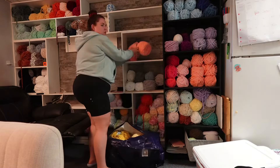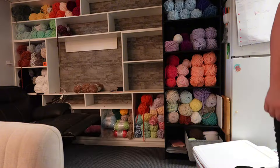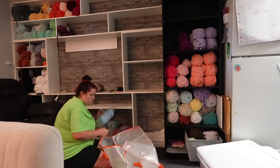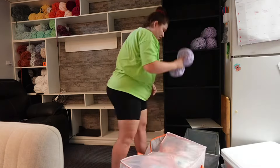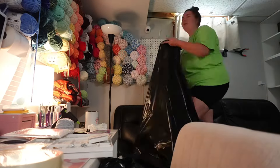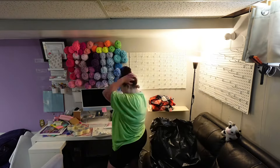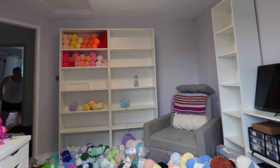I wanted to insert this clip of the time lapse of me packing up my old office. When I say old office, I use the word office very loosely — this was indeed mine and Aaron's first place together. It was a basement apartment and my office was our living room, which was adjacent to our kitchen. I have fond memories in this place but it just wasn't fitting for an office.